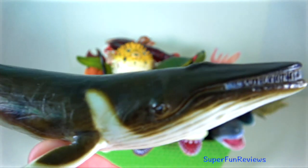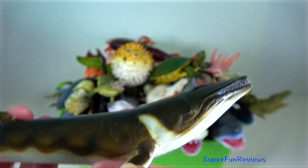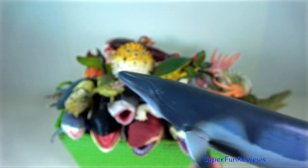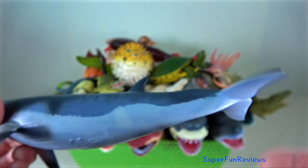Fin whale — when feeding, they blow five to seven times in quick succession, but while travelling or resting, once every minute or two. Minke whale — they are the second smallest baleen whale. Only the pygmy right whale is smaller.